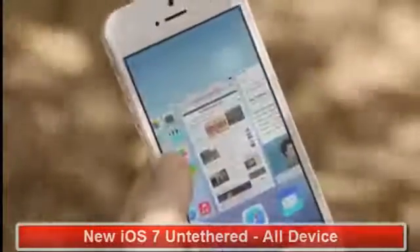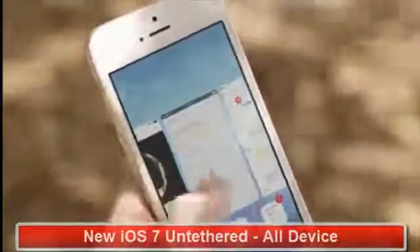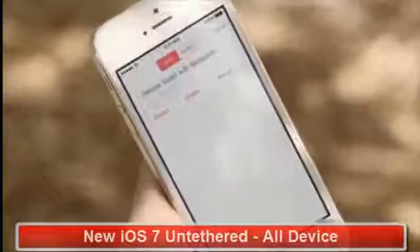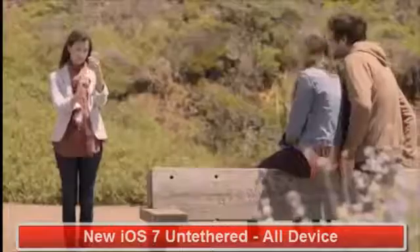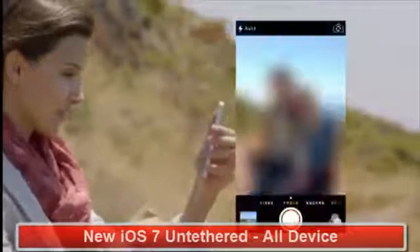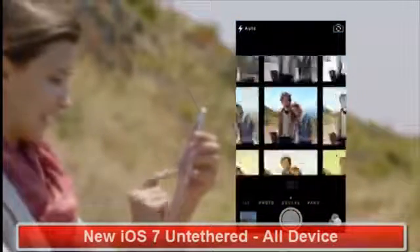Multitasking lets you jump from app to app much more intuitively. It actually pays attention to which apps you use most and automatically keeps your content up-to-date in the background. The new camera app introduces a new level of ease and versatility — you can just swipe between modes from video to still to square while using a new palette of filters.